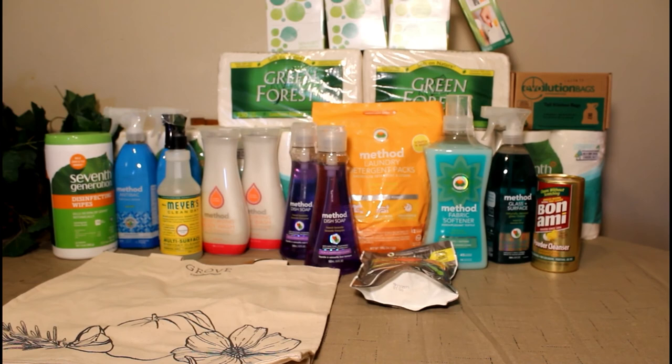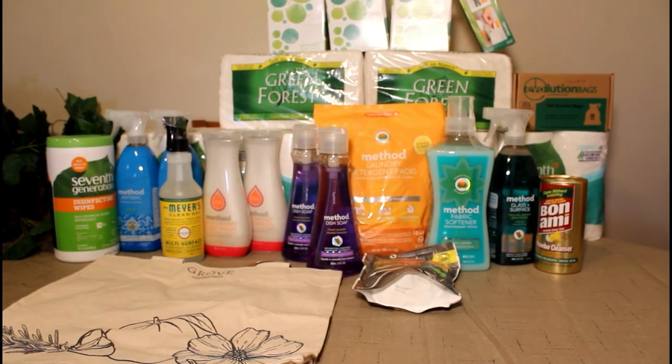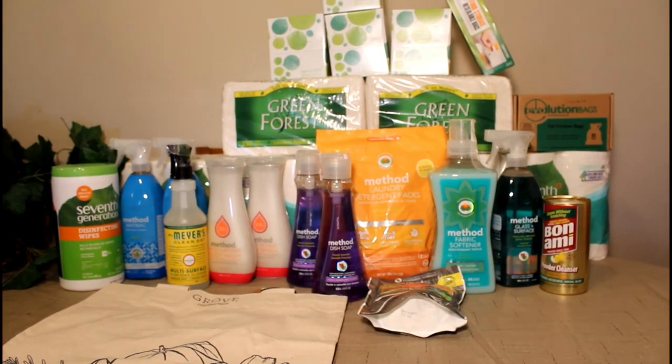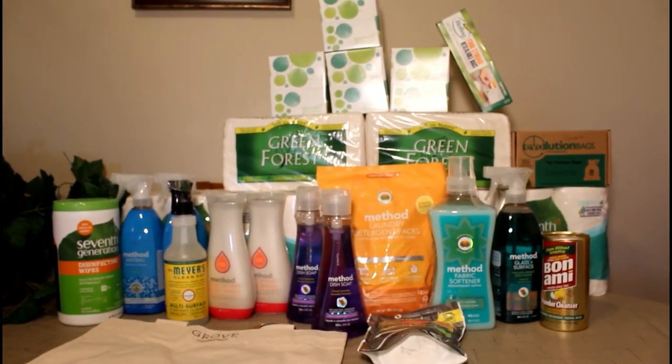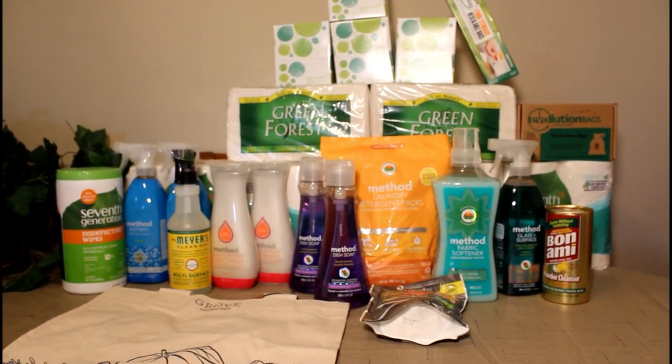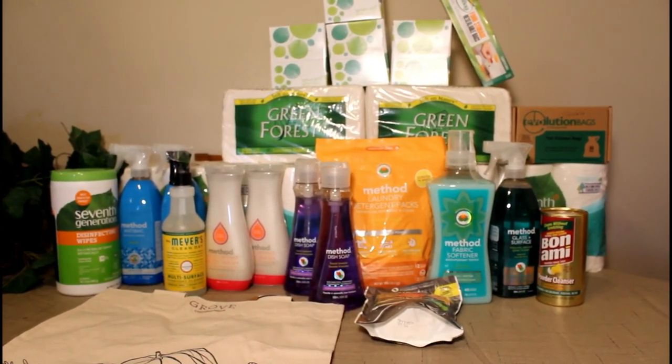And with every shipment, I get a free gift. This month I received a free grocery shopping bag — a reusable, biodegradable one. Please check the links down below so that you can receive your free gift from Grove Collaborative.